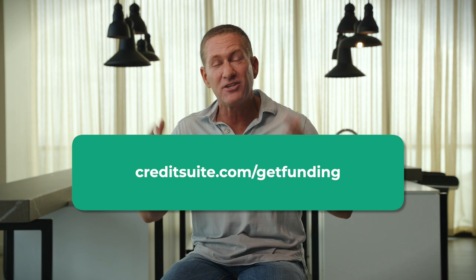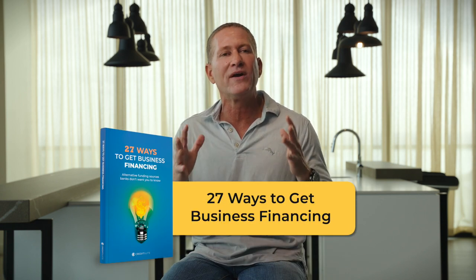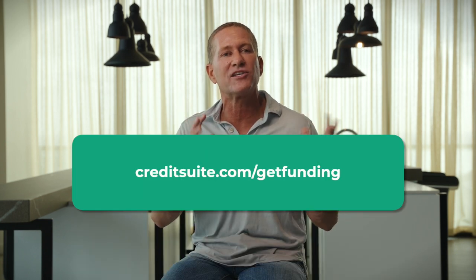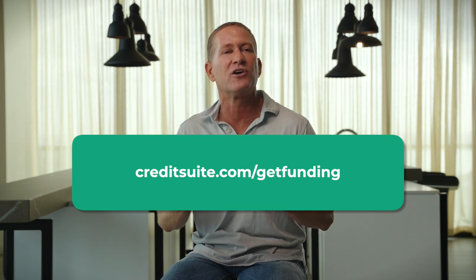Maybe this financing option doesn't work for you — maybe you want other loans, credit lines, or business credit cards without personal guarantees and without personal credit checks. If you want access to that kind of funding, check out the link in the description where we're giving away our free manual on 27 different ways to get the funding you need to grow your business. Also, go to creditsuite.com/getfunding to talk to our team for free and find all the financing you can qualify for right now.